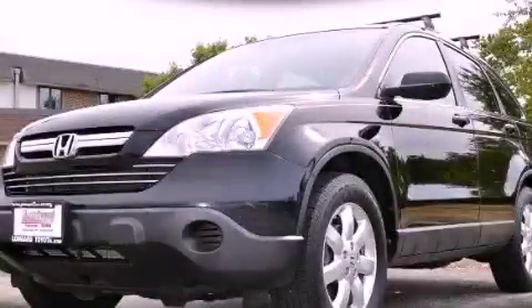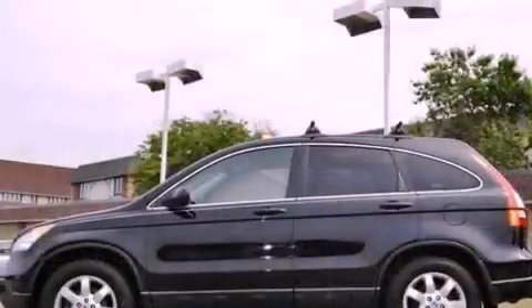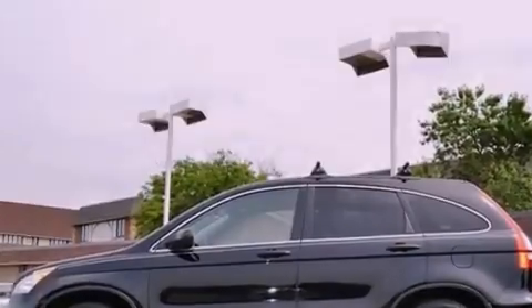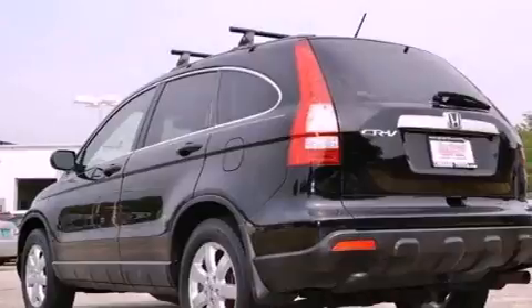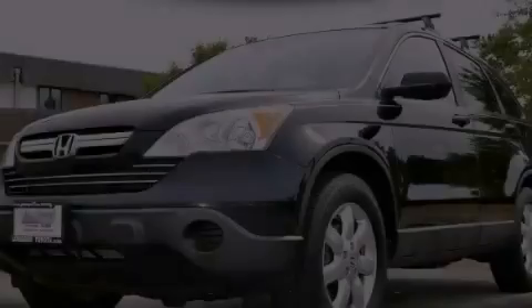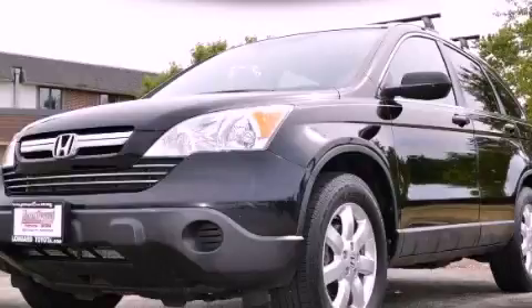This is a 2008 Honda CR-V, functional utility for a modern lifestyle. It has a 2.4-liter four-cylinder engine, automatic transmission, and four-wheel drive. We invite you to contact us today to learn more about this vehicle.